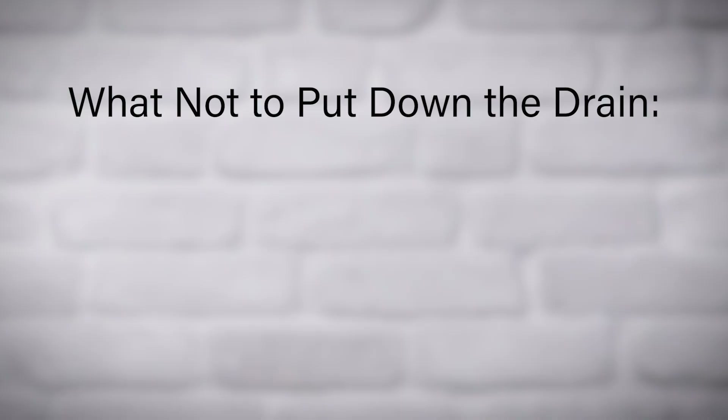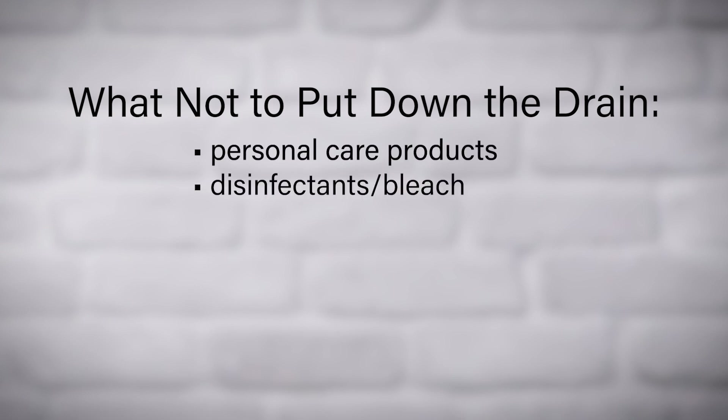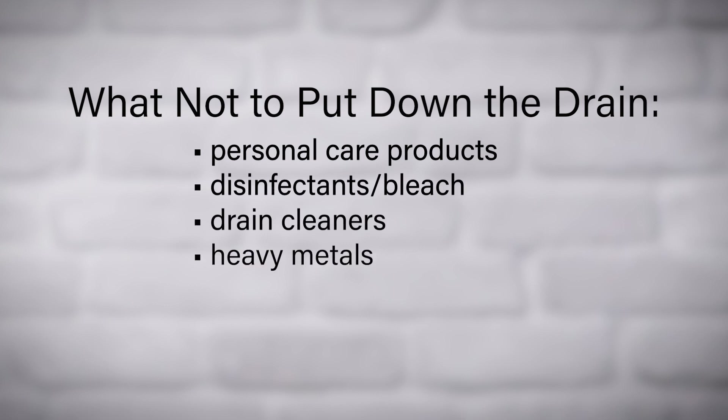Additional things you should not put down your drain if you have a septic system include personal care products, disinfectants and bleach, drain cleaners, heavy metals, pharmaceuticals, paint, and even vomit.